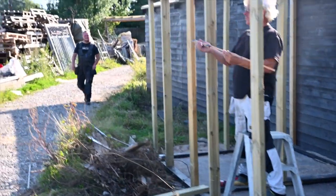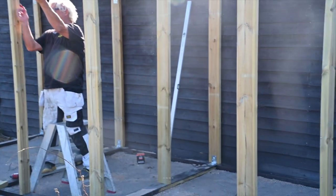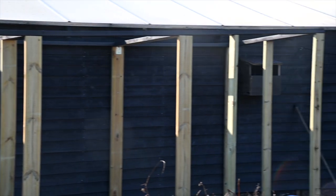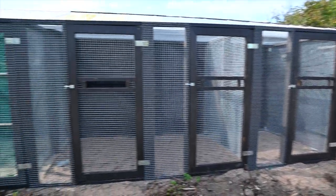Hi guys, and welcome to another episode here on the Play Rescue channel. This week in the rescue zoo, we are starting out with a bit of renovation stories, because since we are a rescue, we get a lot of new animals in — a lot of new animals who are in need of a new home. And that's a big pressure on us because we need to constantly be finding funding to be able to keep up with the standard that we are having for our animals.